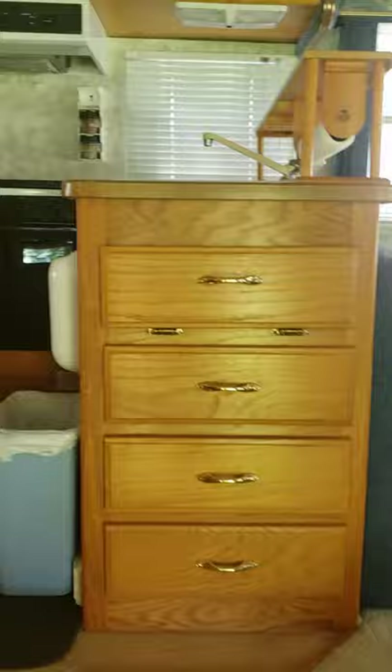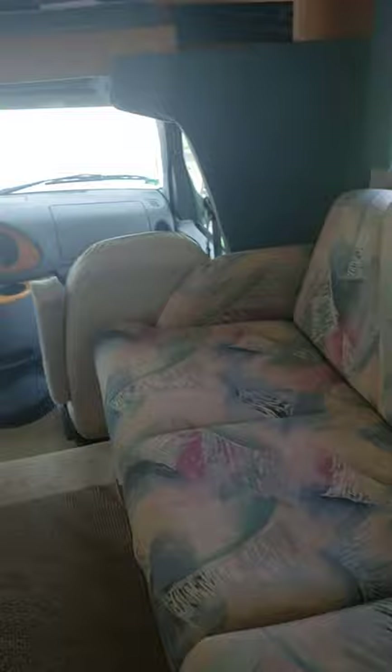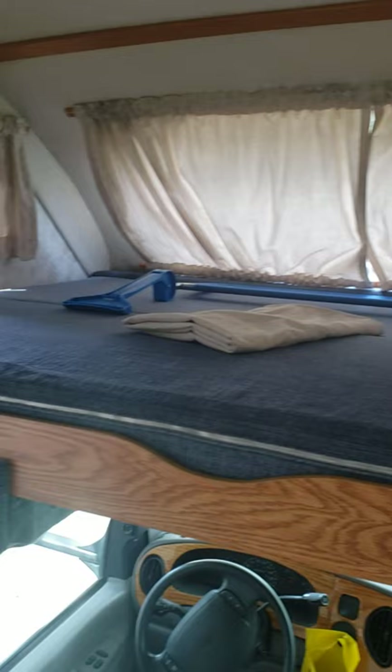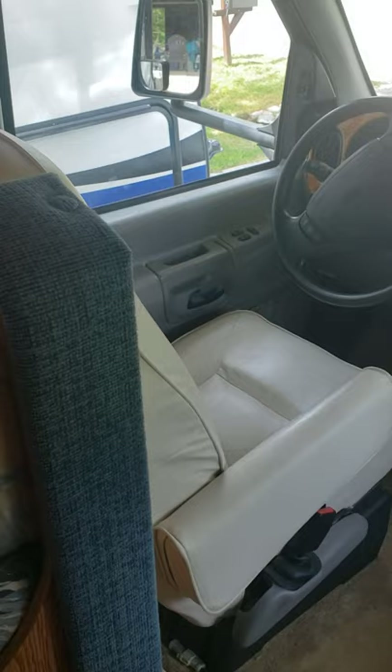Like I said, this was my parents' RV so they took very good care of it, but there is some damage on the walls from the windows leaking at one point. I'll point that out — I don't want to leave anything a secret. The cushions and everything are in really good shape. This goes down to a bed, we've got this sofa over here that also goes down into a bed, and this area up here is also a bed. So you could probably fit five to seven people comfortably, possibly eight on the couch bed. This is very, very clean.